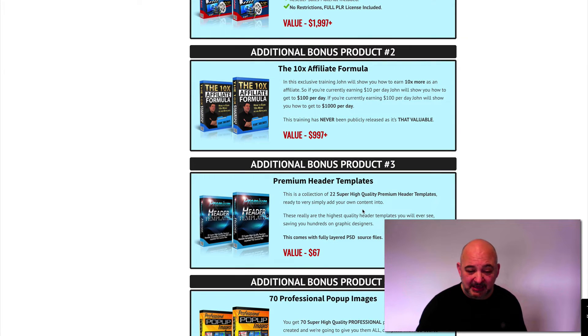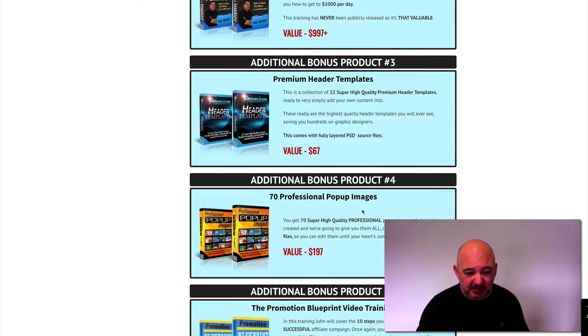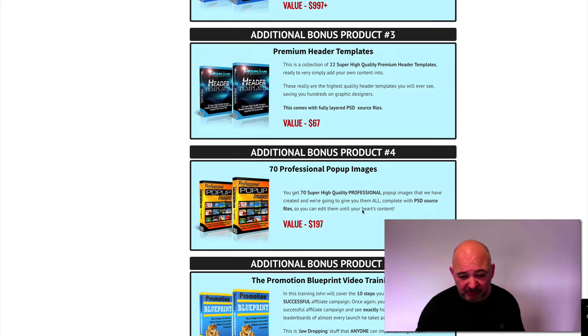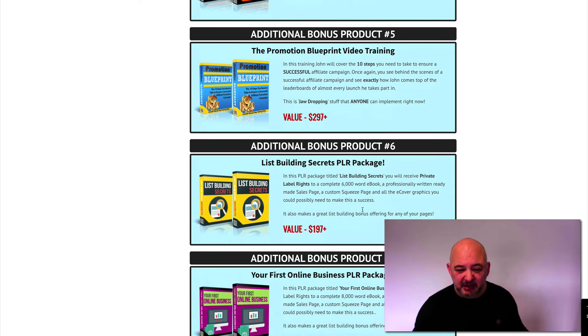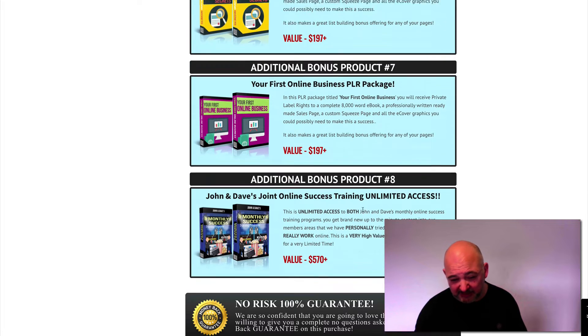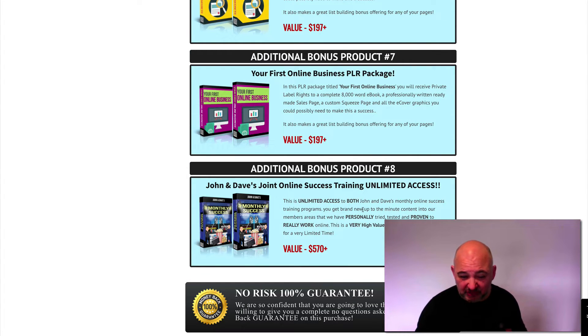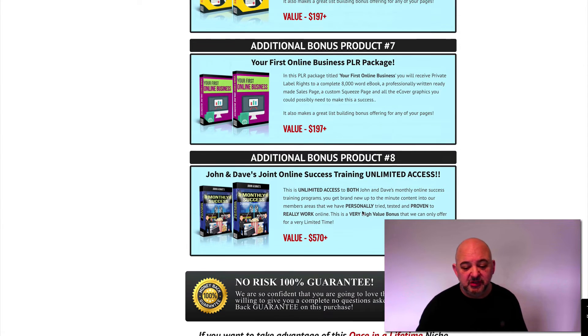You get 22 super high quality premium header templates, 70 professional pop-up images, the promotion blueprint video training, the list building secrets PLR package, the first online business PLR package, and John and Dave's joint online success training. This again is an amazing product worth buying just for that alone. So those are the bonuses that are included with the main niche marketing pack.